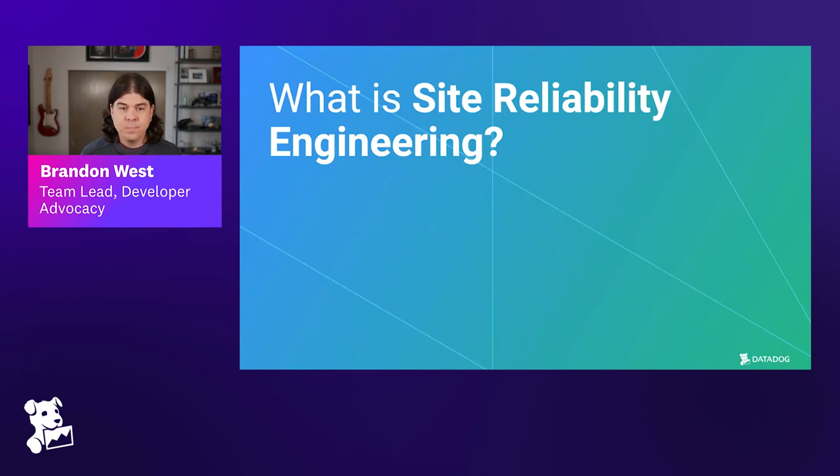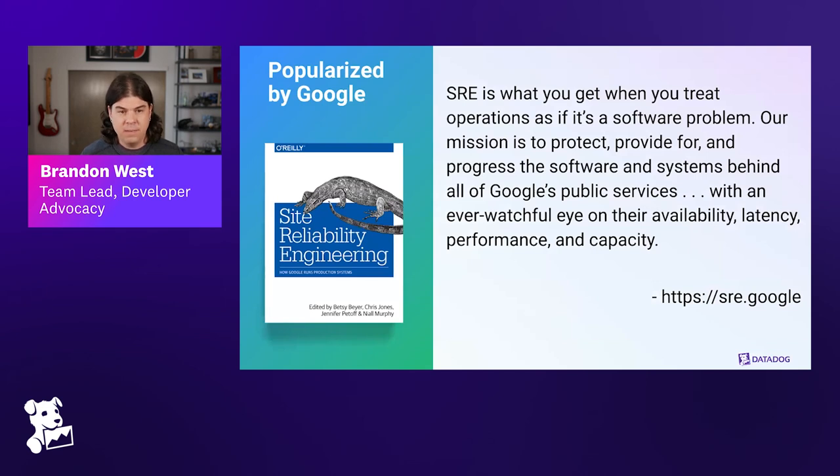Site reliability engineering was popularized by Google in 2016 with the release of the Site Reliability Engineering book. It's important to remember this definition represents one implementation in a specific context. To quote it directly: SRE is what you get when you treat operations as if it's a software problem. Our mission is to protect, provide for, and progress the software and systems behind all of Google's public services with an ever watchful eye on their availability, latency, performance, and capacity.